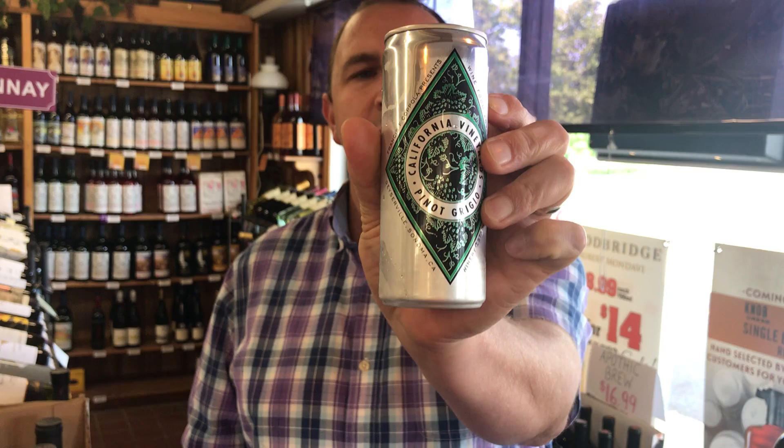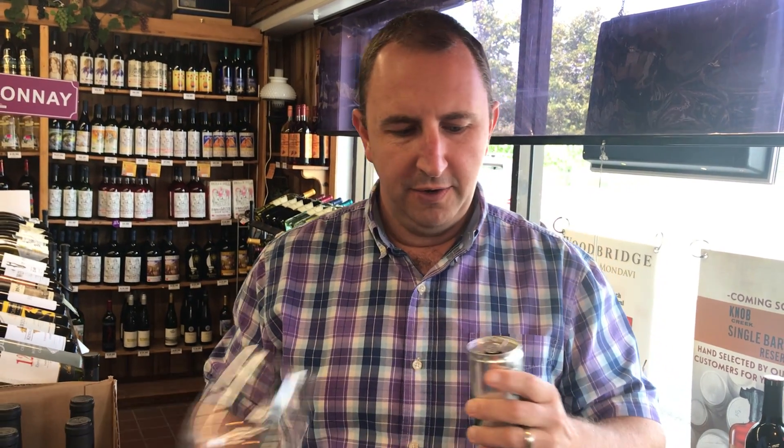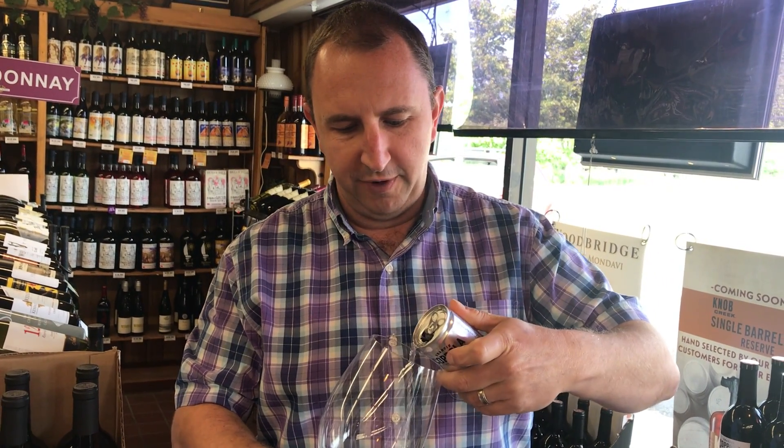Hi! Welcome to One Minute of Wine. I'm Tim. Today I have Francis Coppola Pinot Grigio. This is from their Diamond series of wines. Obviously it is in a can again — it's the theme of the summer.